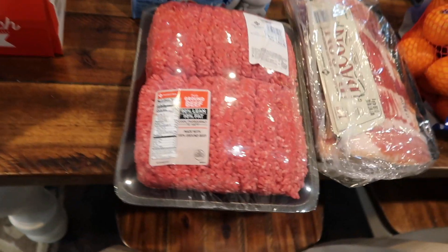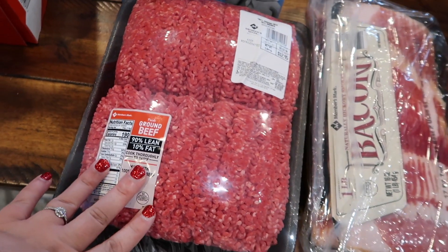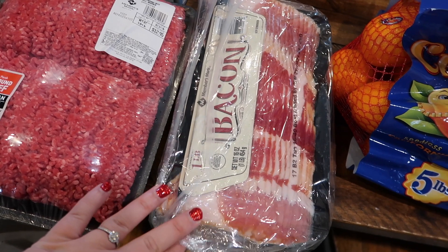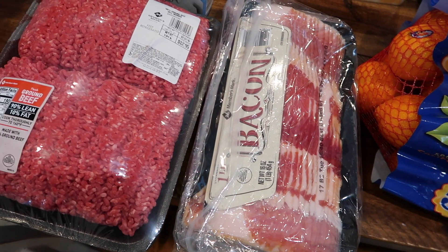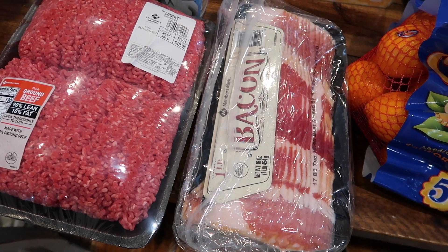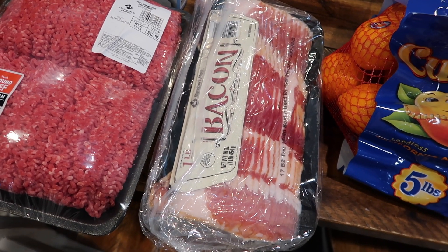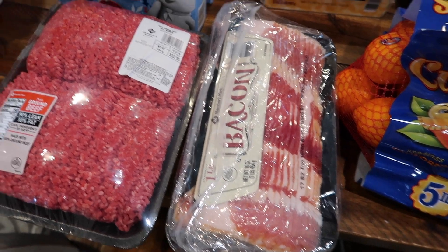We got five pounds of ground beef and three pounds of bacon — individually wrapped one pound each. It's Members Mark and it's actually really, really good bacon. This is basically the only bacon we end up getting. It's not too fatty, it cooks up very well, and the price is really good.